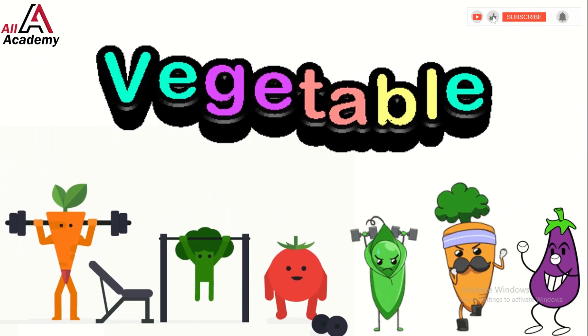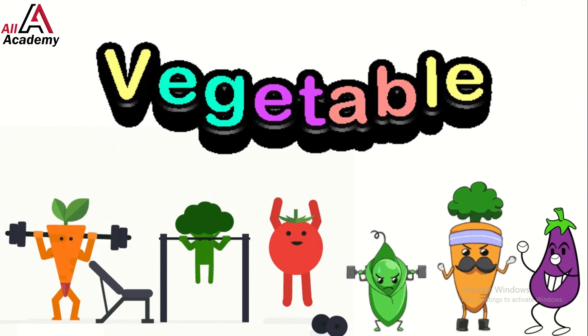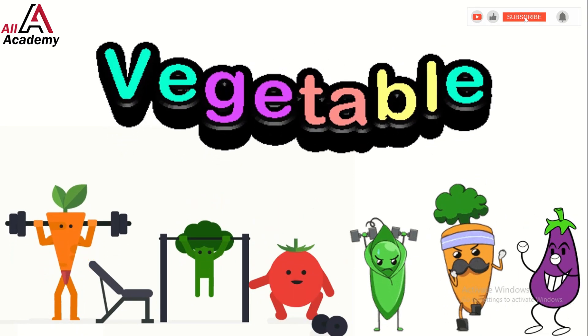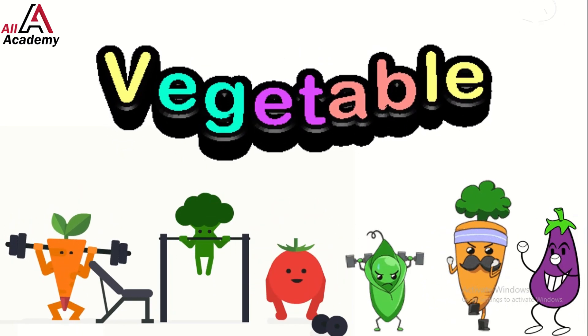Wow, what a colorful and tasty journey through the land of vegetables! Remember, eating veggies helps you grow big and strong. What's your favorite vegetable? Let us know in the comments. Thanks for joining us, veggie explorers! Keep munching those greens and see you next time, bye!